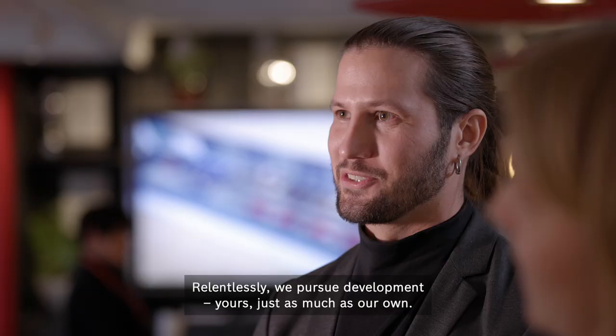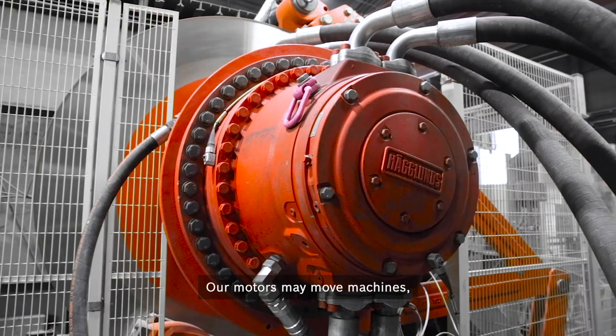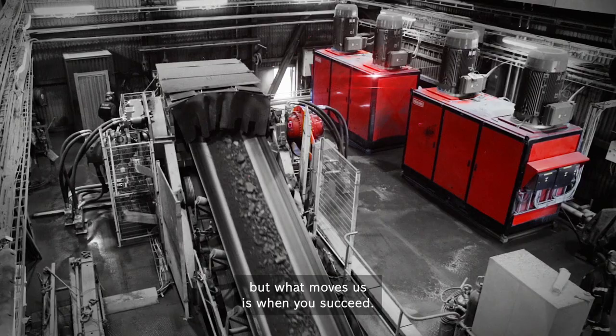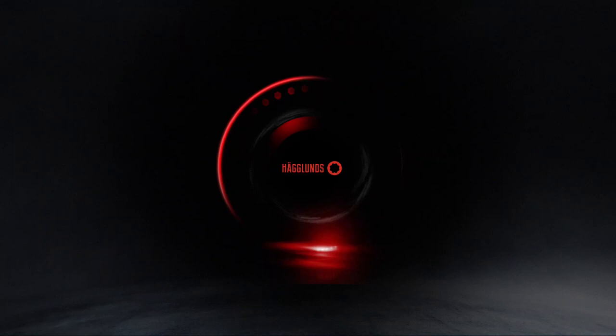Relentlessly, we pursue development — yours just as much as our own. Our motors may move machines, but what moves us is when you succeed. In all that we do, we're driven by that one goal. Driven to the core.